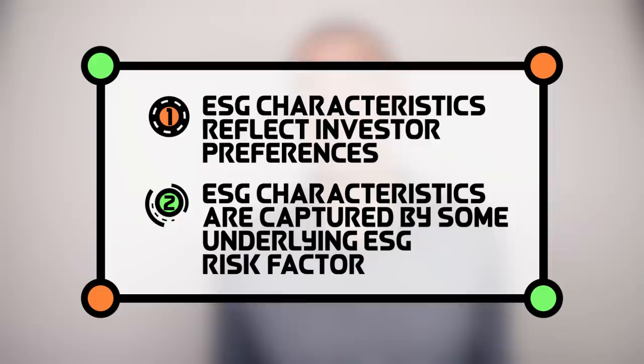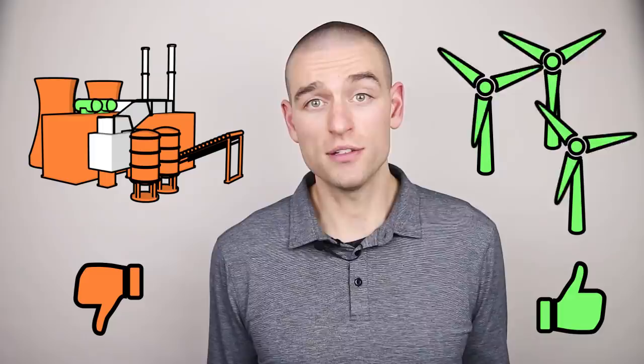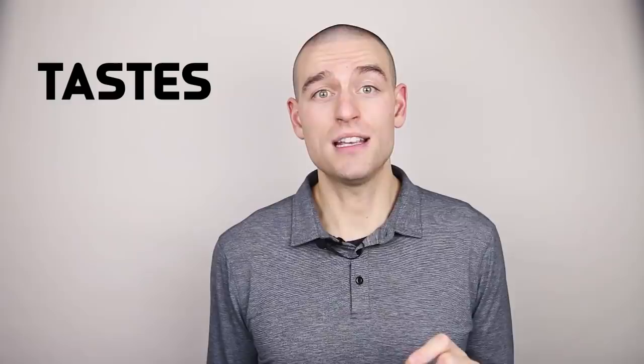The authors considered two possible explanations for this observation, both grounded in economic theory: ESG characteristics reflect investor preferences, or ESG characteristics are captured by some underlying ESG risk factor. Based on the previously mentioned factor regressions, they found it much more likely that it is an investor preference that drives a negative ESG premium. Investors may be willing to accept lower expected returns simply because they do not want to invest in certain types of firms. This is not a risk premium, but an effect of investor tastes. That word — tastes — is important.